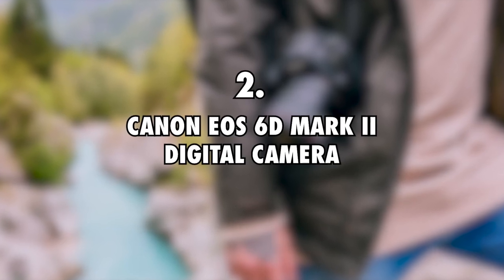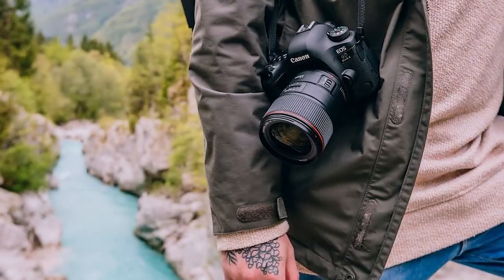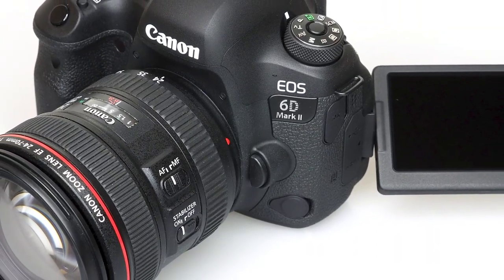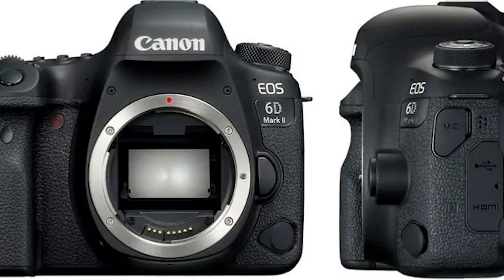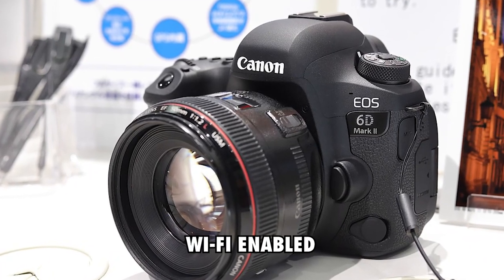Canon EOS 6D Mark II Digital Camera, $1,500. To film the action when they are sailing the oceans, the couple behind Sailing the Vagabond uses a Canon camera worth $1,500. This camera is reliable and offers video recording in 1080p and has a 20.2 MP sensor. The Canon EOS 6D is also Wi-Fi enabled.